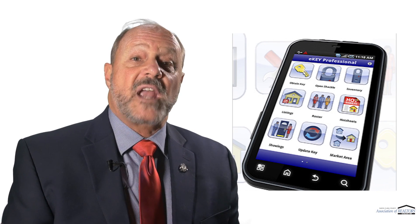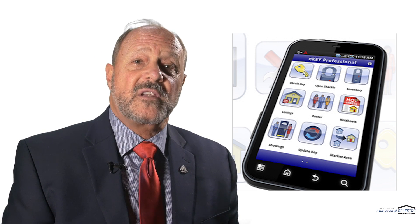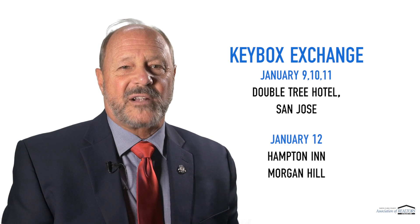The eKey app works seamlessly with the iBox, so as long as you have your phone, you're good to go. By upgrading to the latest technology, you're truly buying yourself peace of mind when it comes to your keys and your keyboxes.